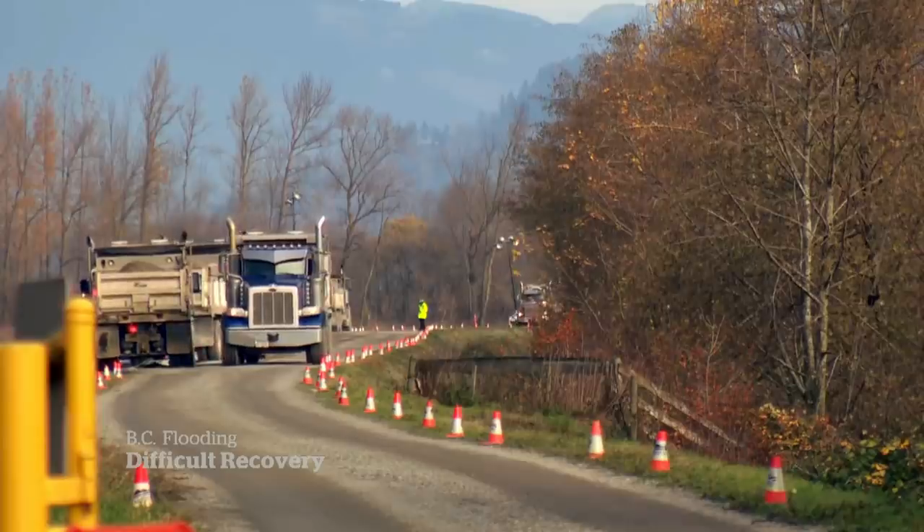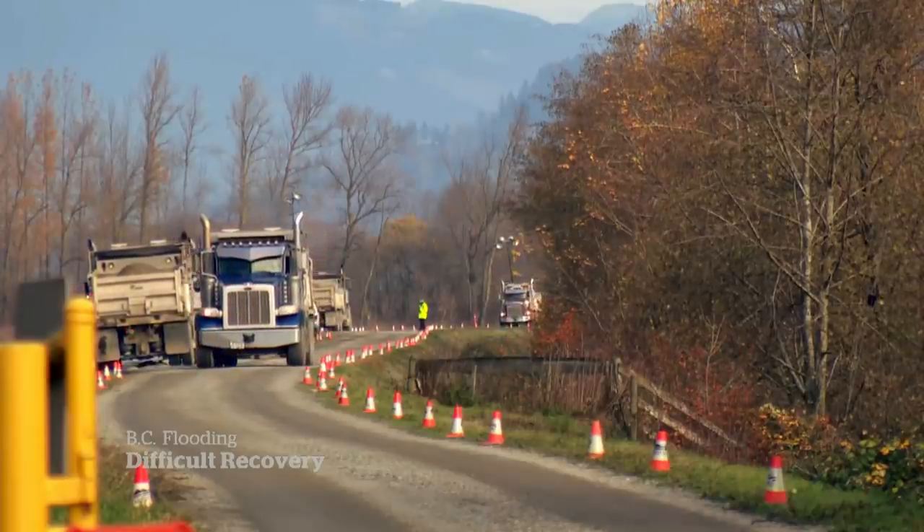We had to bring farmers in to rescue their cows. We've had to bring medical — cancer medication — over because nobody could get over to the Chilliwack side. Everybody's been doing their part, and it's true on the ground too.